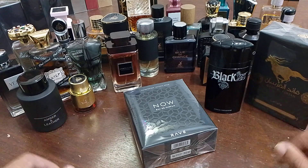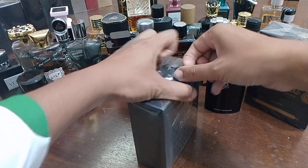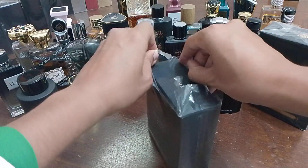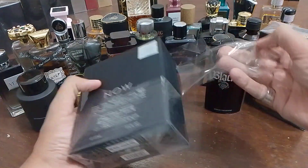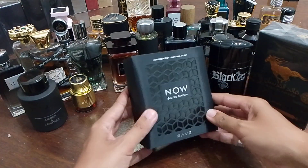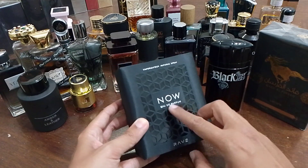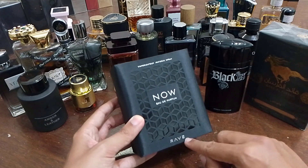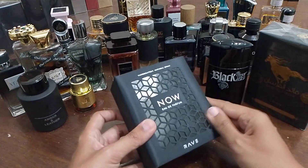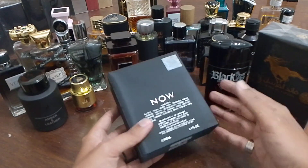Without further ado, let's unbox this and give you a detailed tour — presentation of the box, the bottle, etc. Let's take off the cellophane wrap. As you guys can see, this is the box of the perfume. It says 'Rave' right here — the name of the company. It has a feel like some sort of tissue material, so it's not like the usual boxes from other fragrances, especially from Lattafa.